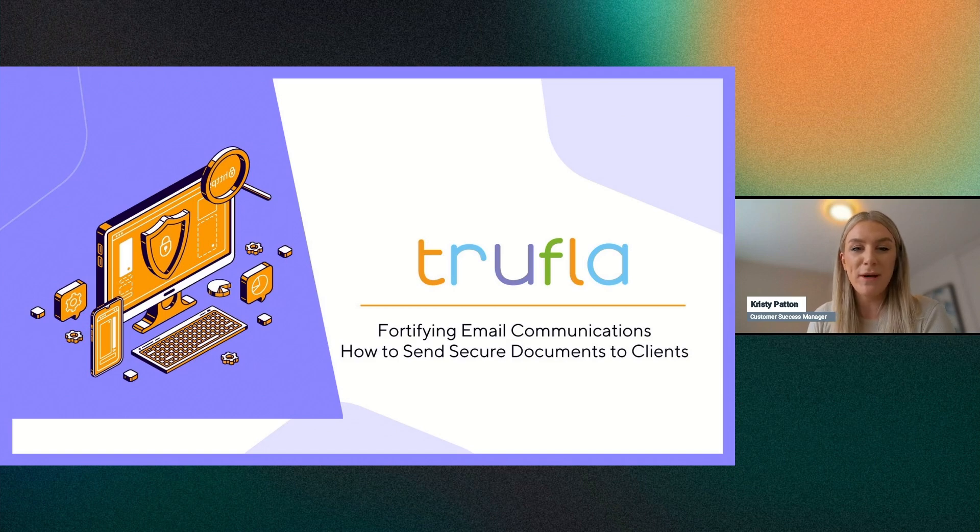Welcome to our TrueFlow webinar regarding fortifying email communications and how to securely send documents to your clients. My name is Christy Patton, and I am a customer success manager here at TrueFlow.